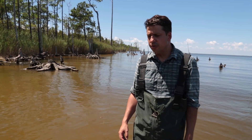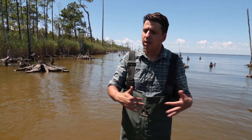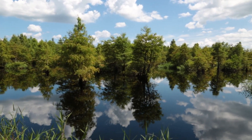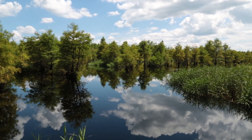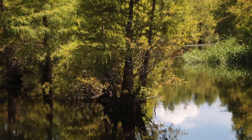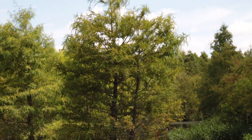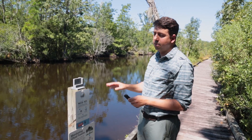One of the solutions that we've been interested in is: okay, we're losing these wetlands here — can we restore wetlands in other places to try to sequester more carbon, reduce greenhouse gas emissions, and also create habitat for birds or vegetation? We've found that by restoring these wetlands, the greenhouse gas emissions are reduced by about 50%.